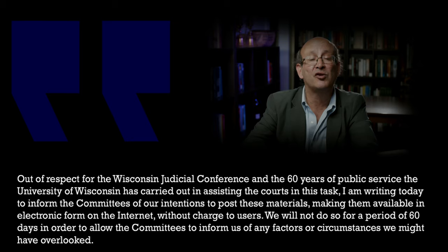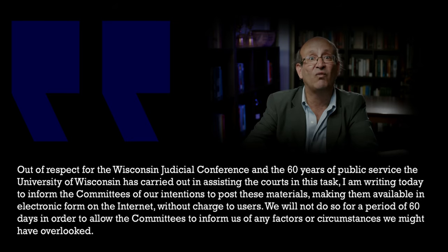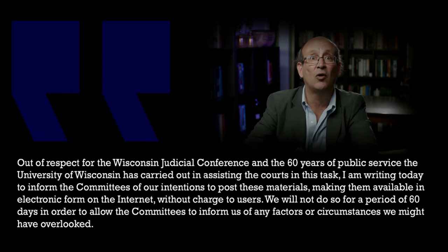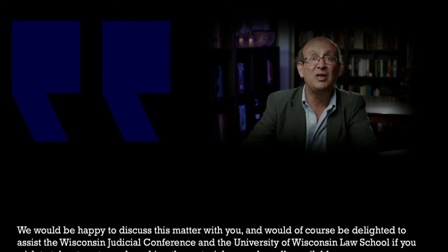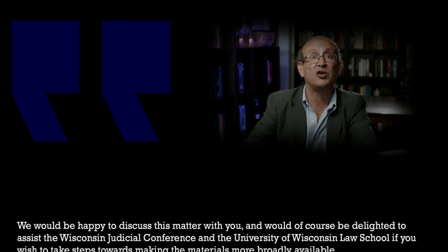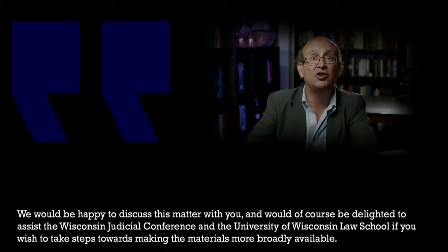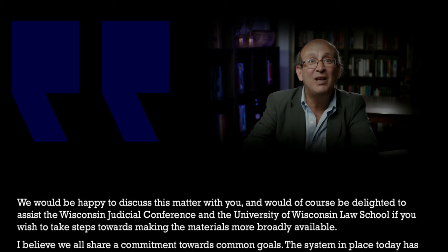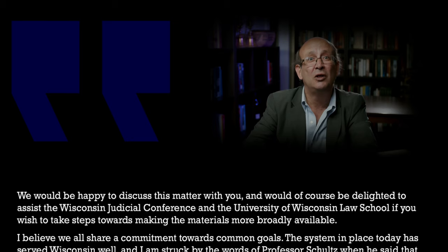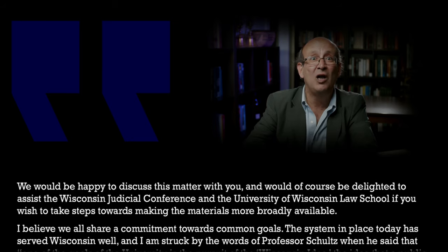Out of respect for the Wisconsin Judicial Conference and the 60 years of public service the University of Wisconsin has carried out in assisting the courts in this task, I am writing today to inform the committees of our intentions to post these materials, making them available in electronic form on the internet without charge to users. We will not do so for a period of 60 days in order to allow the committees to inform us of any factors or circumstances we might have overlooked.